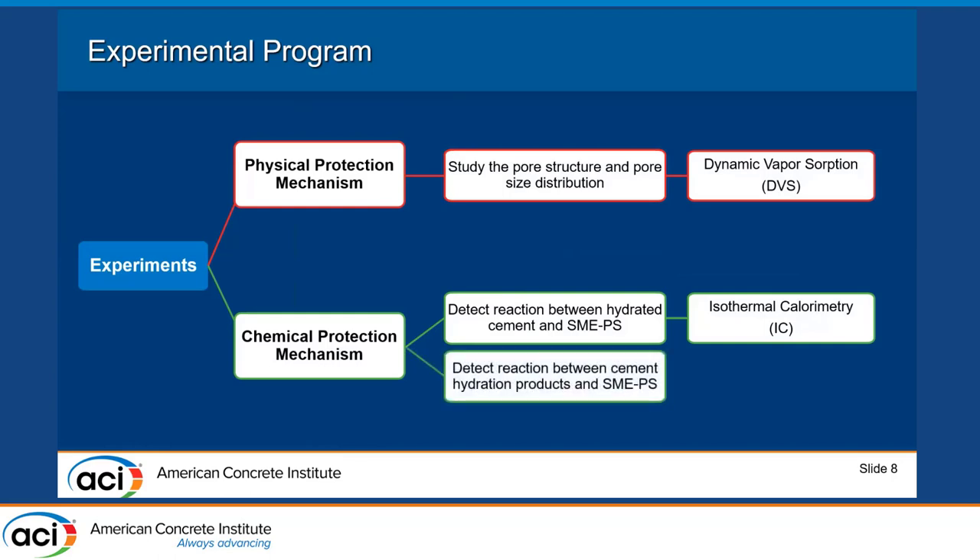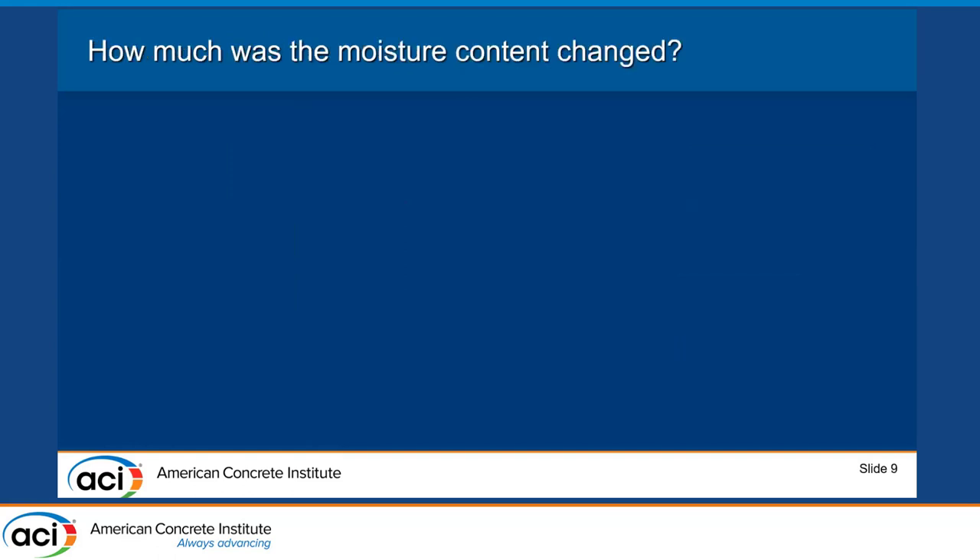To understand what is happening between the cement paste and the SMAPS, and to identify the reaction products, we also performed Thermogravimetric Analysis (TGA).